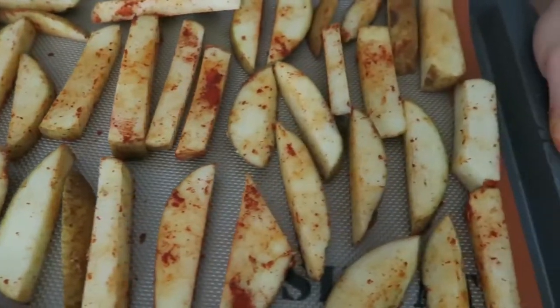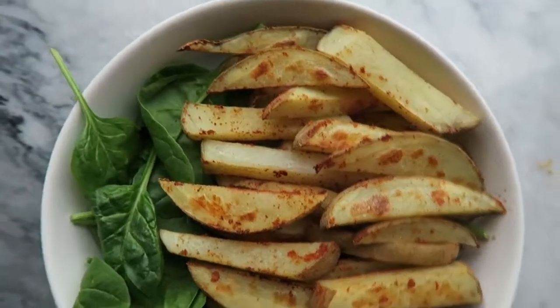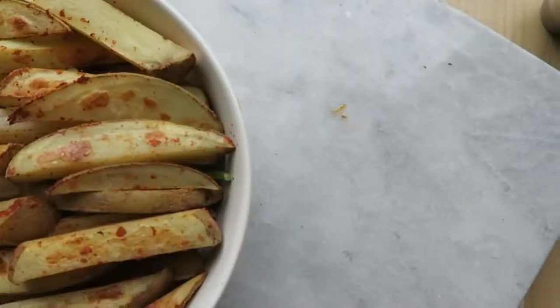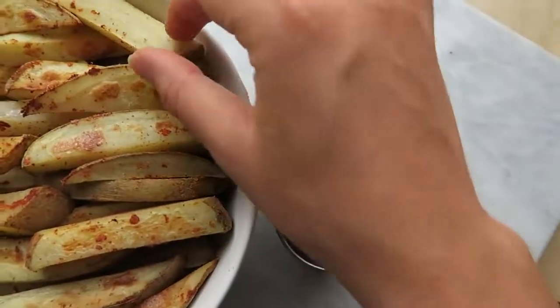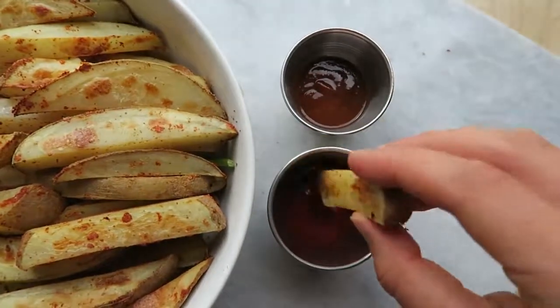I like to serve them with fresh greens because potatoes can be kind of drying and I like how the greens are hydrating. I always dip my potatoes in some sauces — today I had some organic barbecue sauce and some organic ketchup as well.